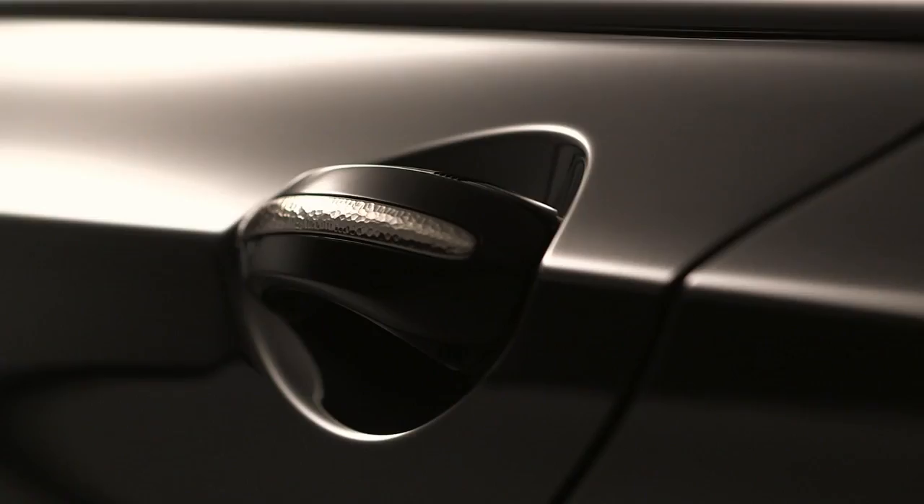When you open the door, you'll touch a silver martelet handle with a hammered finish.